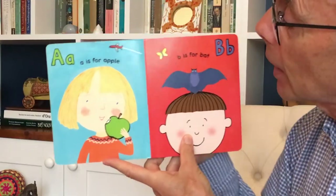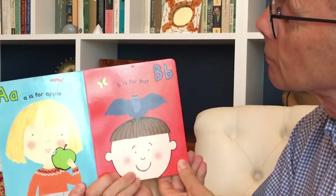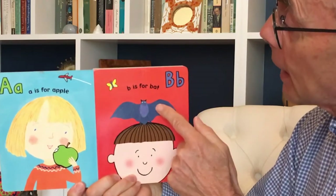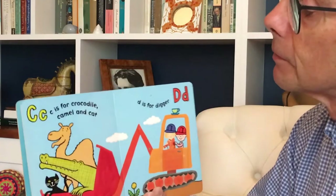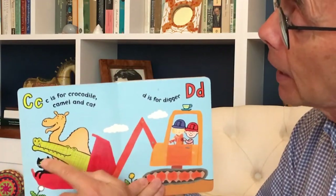A is for Apple. Can you see she's eating a beautiful green apple? There's an aeroplane. B is for Bat. But there's also a butterfly, isn't there? C is for Crocodile, Camel and Cat.